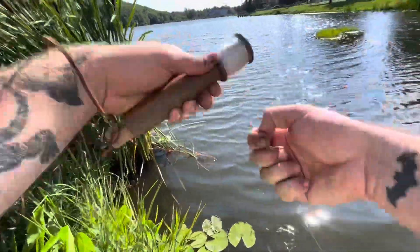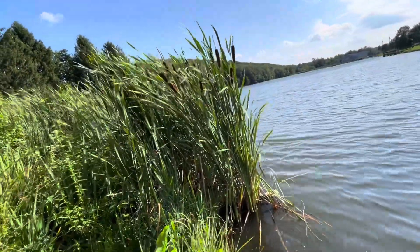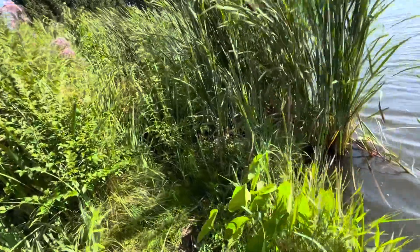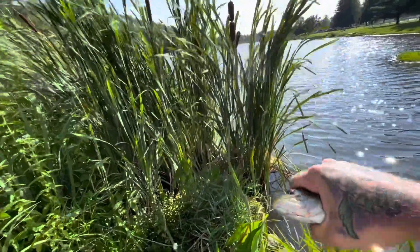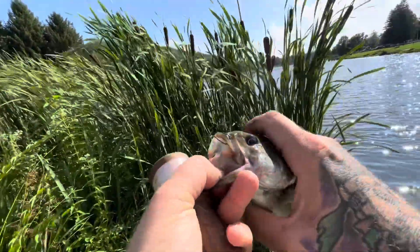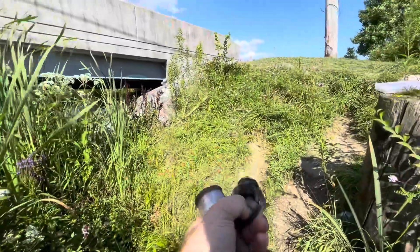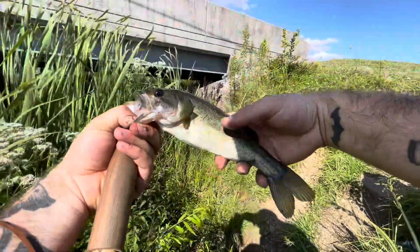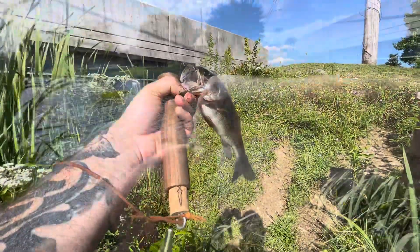Bass number three, guys. These circle hooks are so consistent with the way they hook these fish — exact same hook set every time. Nice little bass there, maybe half a pound. Get another picture of him and let him go.